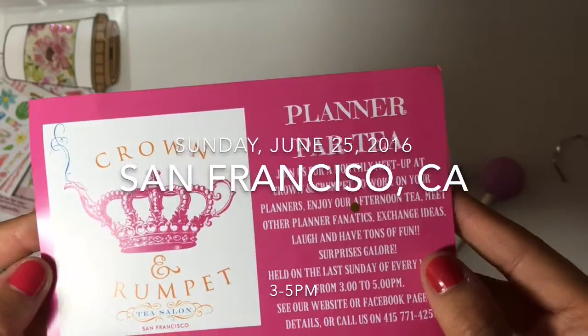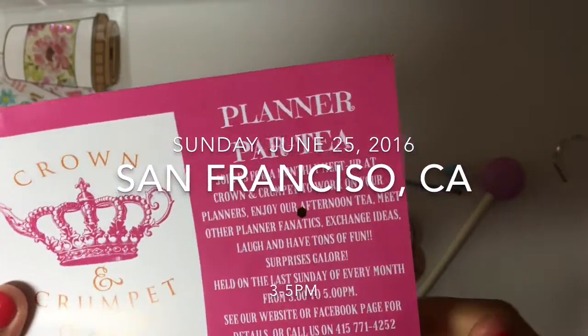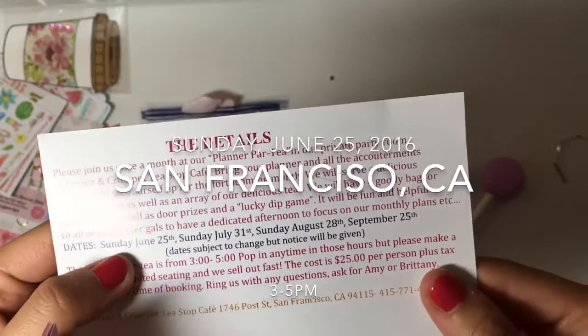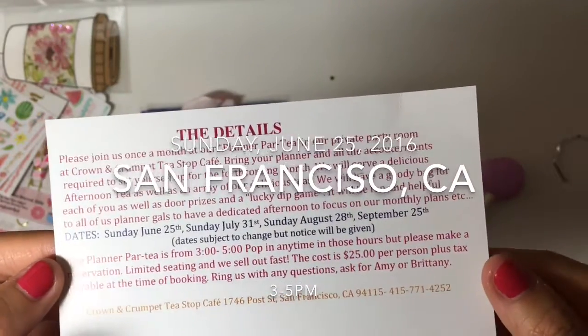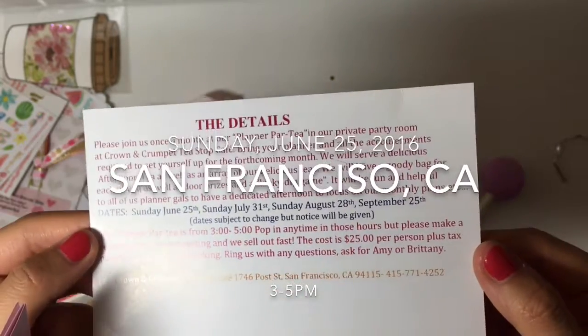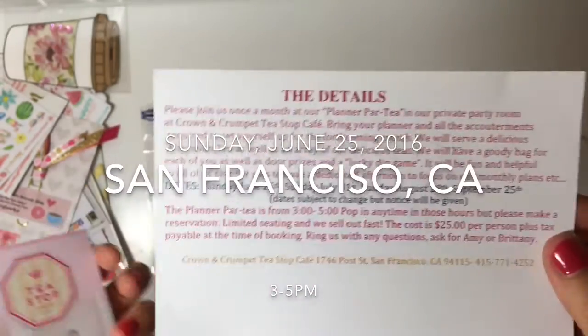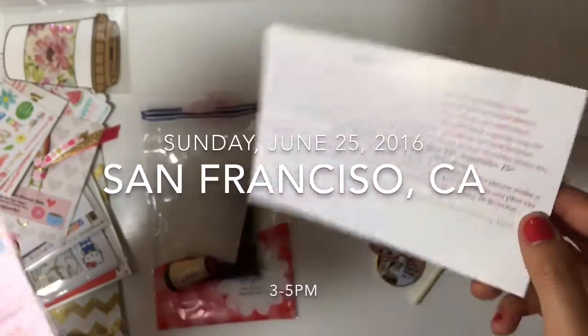Crown & Crumpet actually holds planner parties. Their next event is Sunday, June 25th, and I believe the cost is $25 per person, and you have to book it in advance. So if you guys are interested, it's Sunday, June 25th from 3 to 5.